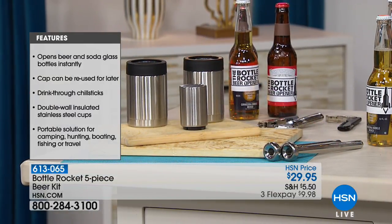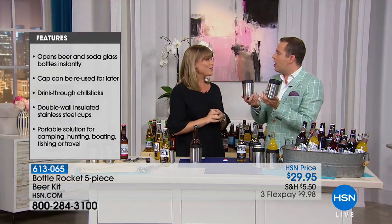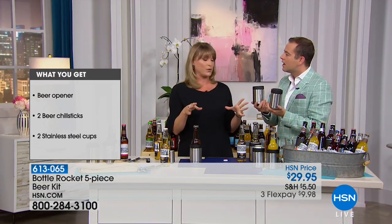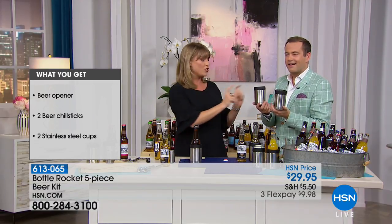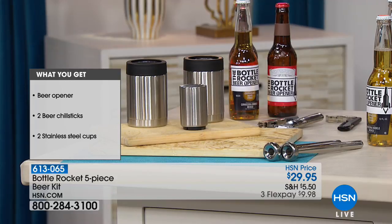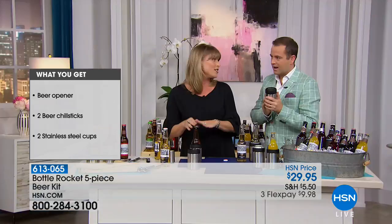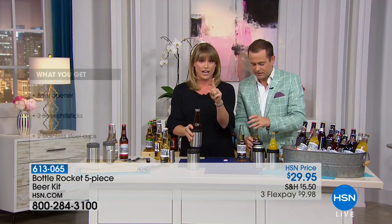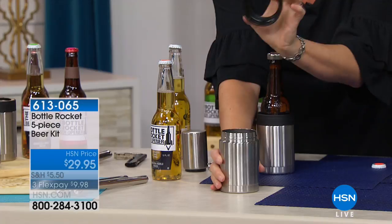I saw one of those big-name brands out there selling one stainless steel koozie for thirty-five dollars. My husband owns it — it was a gift, I never would have paid thirty-five dollars for a beer koozie. These are double-insulated stainless steel koozies and you're getting a pair — a pair of the koozies, a pair of the chill sticks, and one opener.